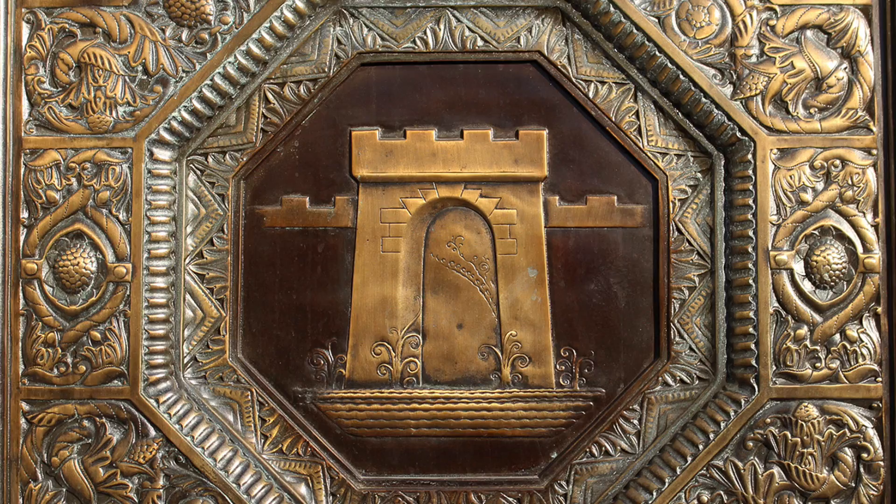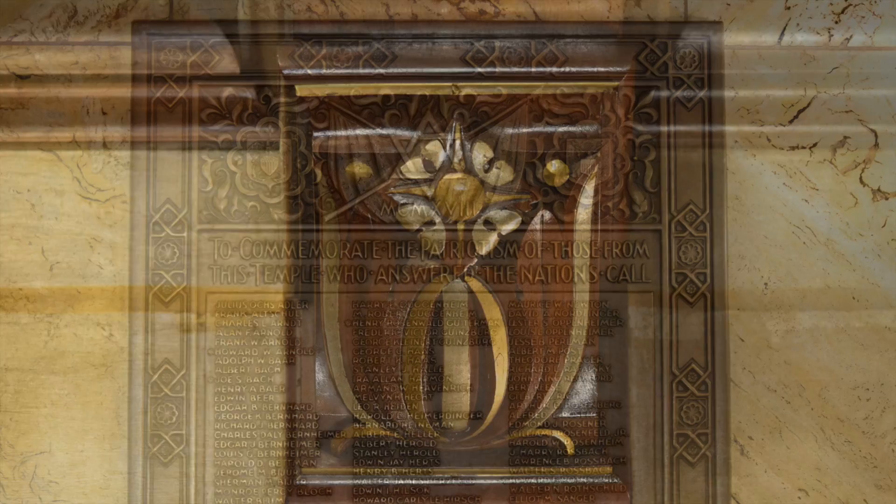The foyer is Art Deco, with carved wooden ceilings and corbels adorned with silver and gold leaf. Louis Comfort Tiffany designed the World War I memorial plaque.